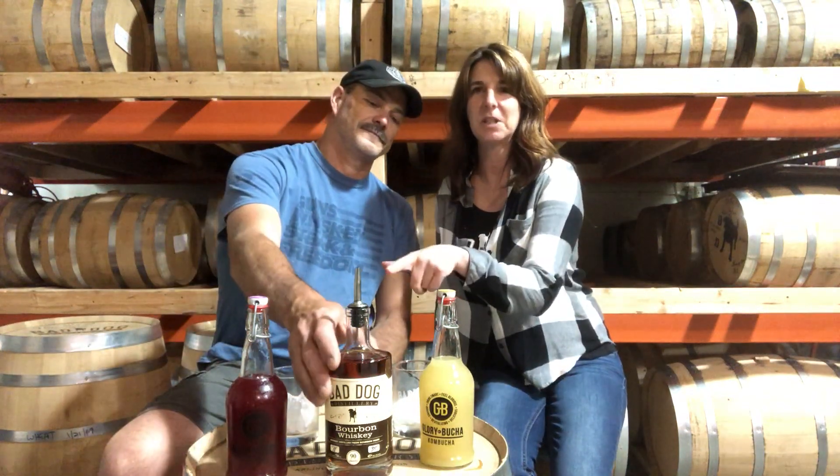Hi, I'm Dave from Bad Dog Distillery and this is my lovely wife Shelly from Bad Dog Distillery. Hi there. Today we're going to try our low-cooked kombucha, Gloribucha. They're right in Arlington and we're going to pair it with our bourbon. We have two different flavors here and we're going to try them and see which one is our favorite.